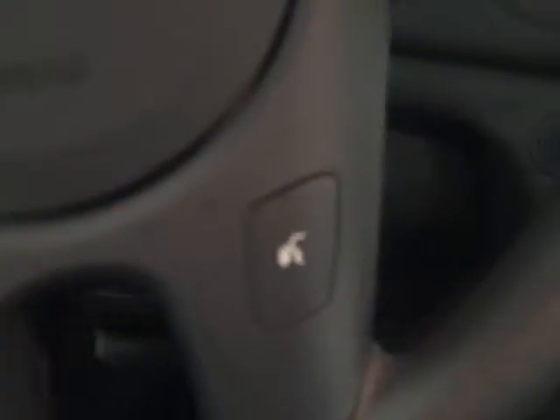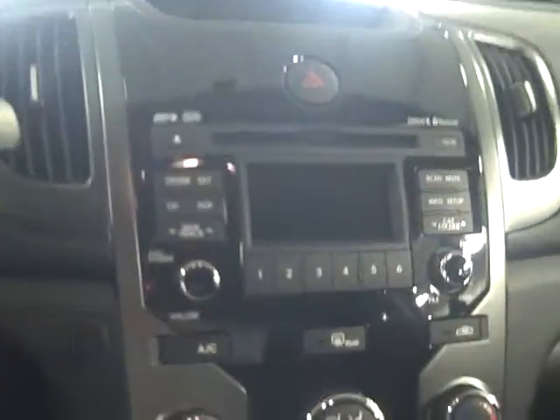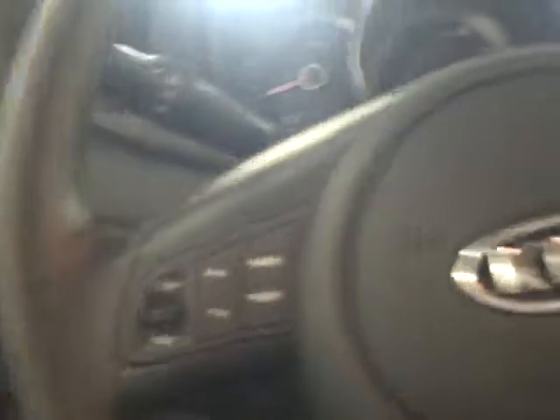If we go ahead and step inside, I want to show you. The steering wheel — you have your wireless Bluetooth controls, the wireless Bluetooth technology for your cell phone, Sirius satellite radio, AM, FM, CD player, a USB port and auxiliary port for your iPod, iPhone, or MP3 player, steering wheel mounted audio controls and cruise control. A nice black-on-black with a black interior.